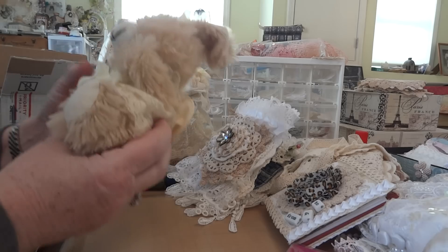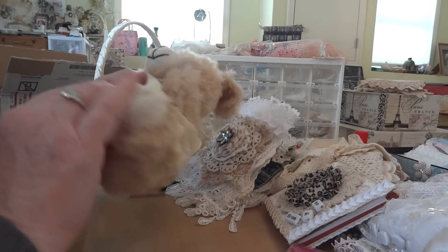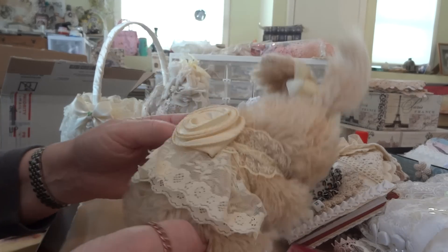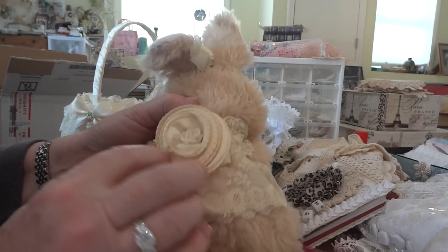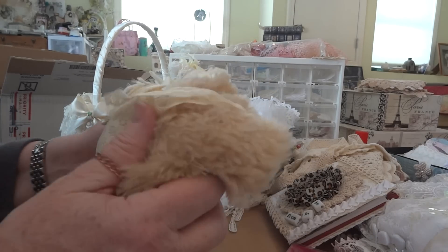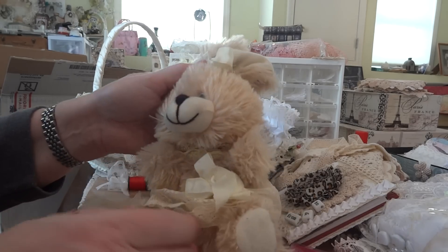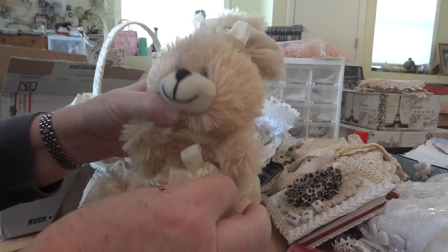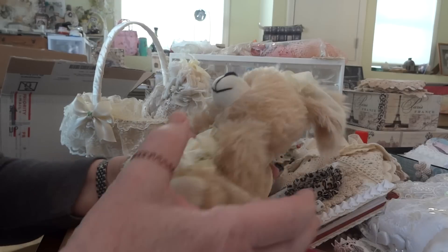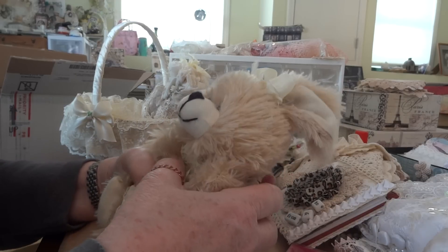Oh my gosh. Look at this. Look at the bunny. Oh my gosh. That's adorable. She altered the bunny. Look at that. And she's so soft. Oh my gosh, she's adorable. I love her. Thank you so much, Michelle. She is adorable.